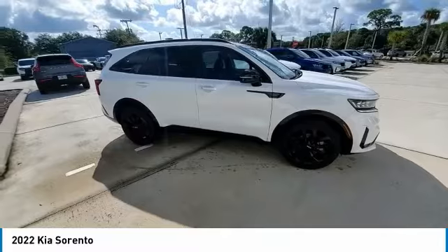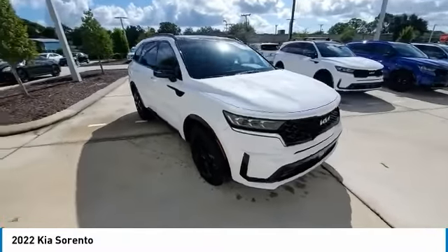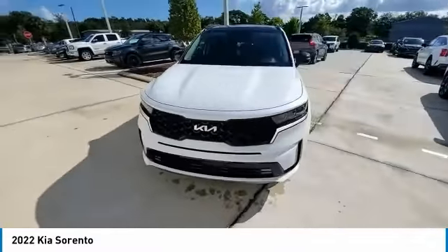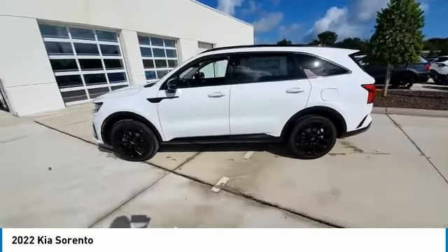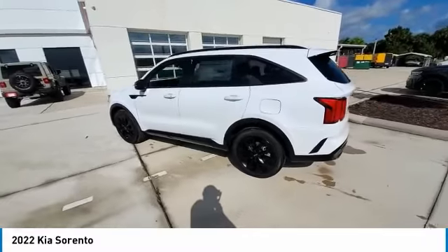Power liftgate, lane departure warning, stability control, navigation system. This vehicle offers reliability and good looks at a great price. So come in and take a test drive today.